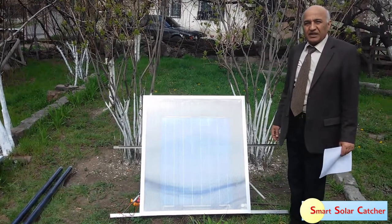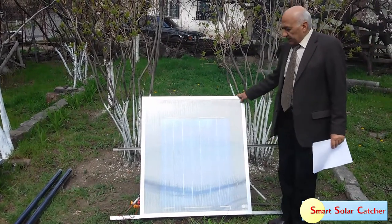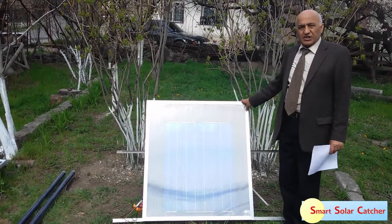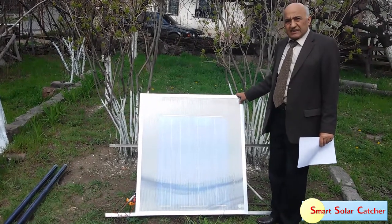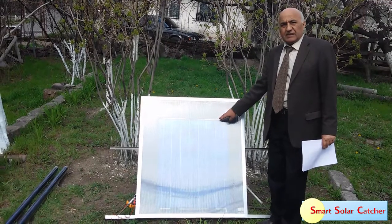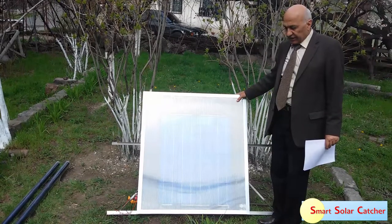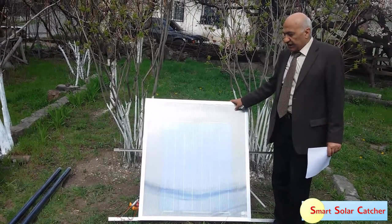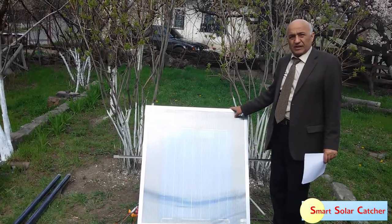So now we are in our garden, in the yard. Here you can see the Smart Solar Energy Catcher. It consists of solar cells installed inside this flat panel and a solar heat collector. In this way, this device generates both electric and heat energy.